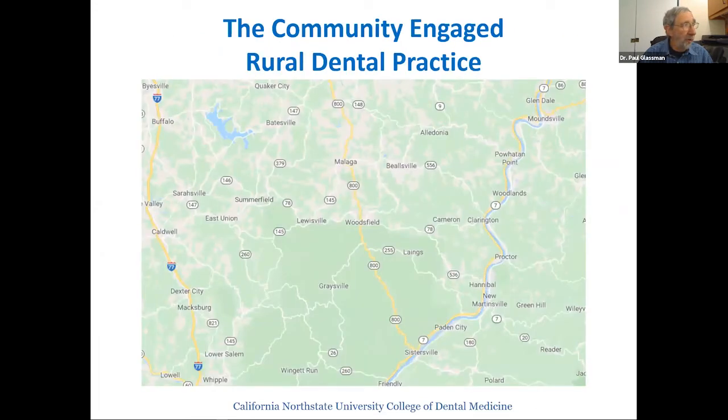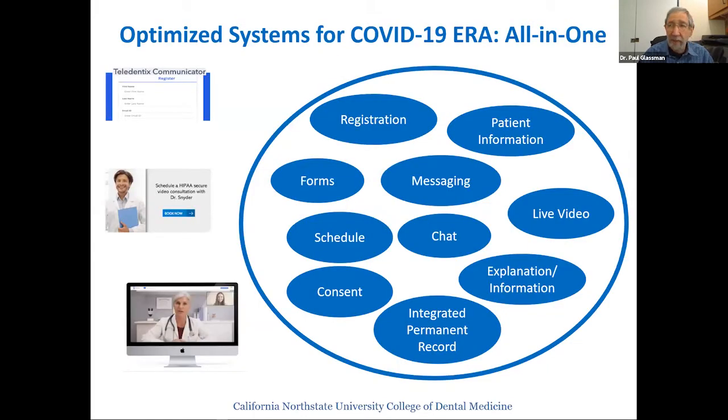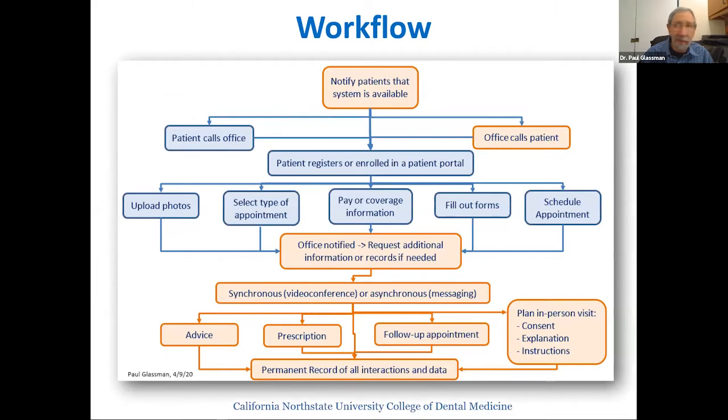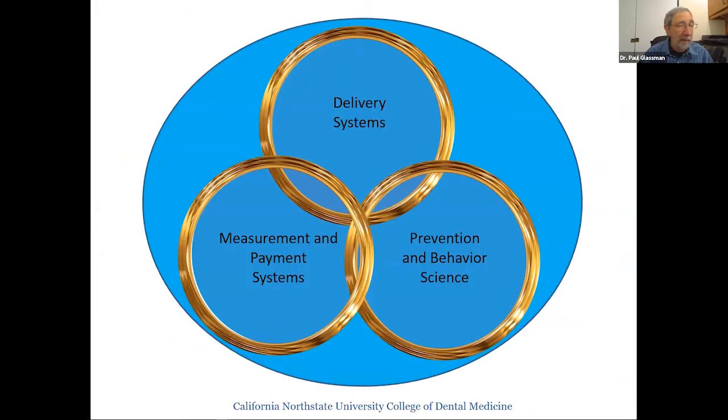Fewer and shorter in-office visits means less invasive procedures, less PPE, lower in-office costs, less infection risk, and greater patient appreciation. In rural areas, you might think about having an office connected to dental hygienists working across a broad area through teledentistry. Using an optimized teledentistry system gives us the opportunity to create workflows that realize the potential of the declining role of the dental drill and all the new aspects of dental care.